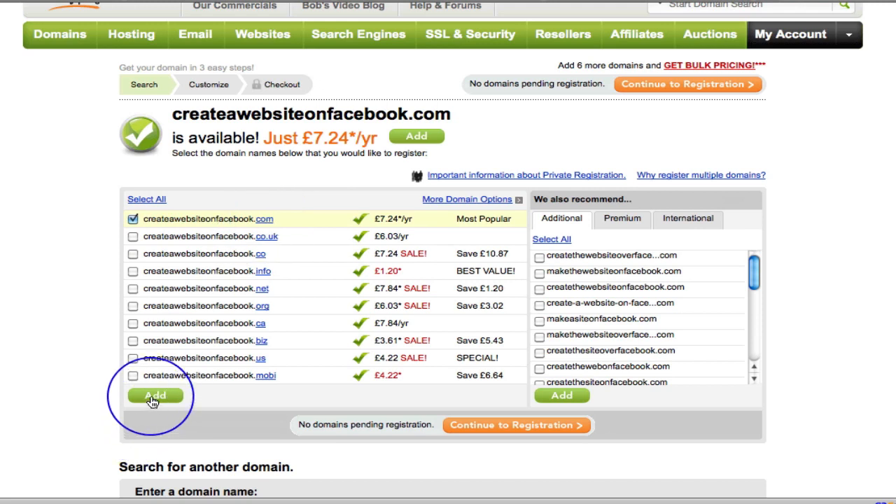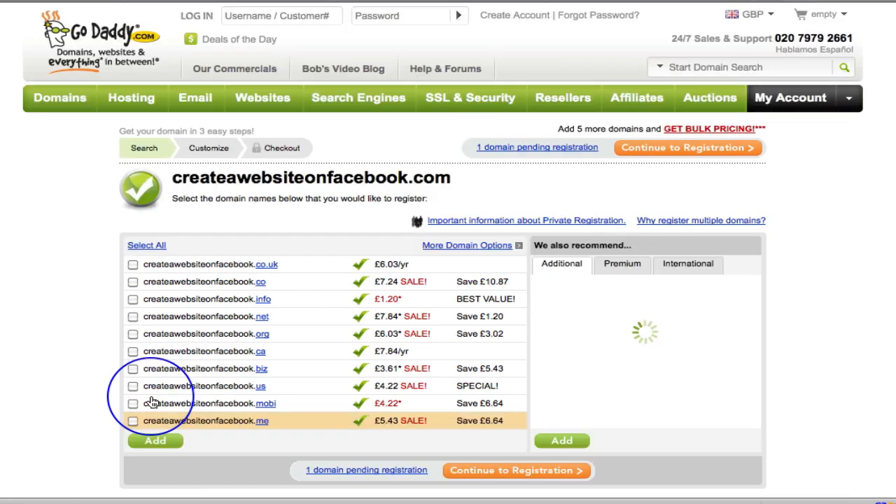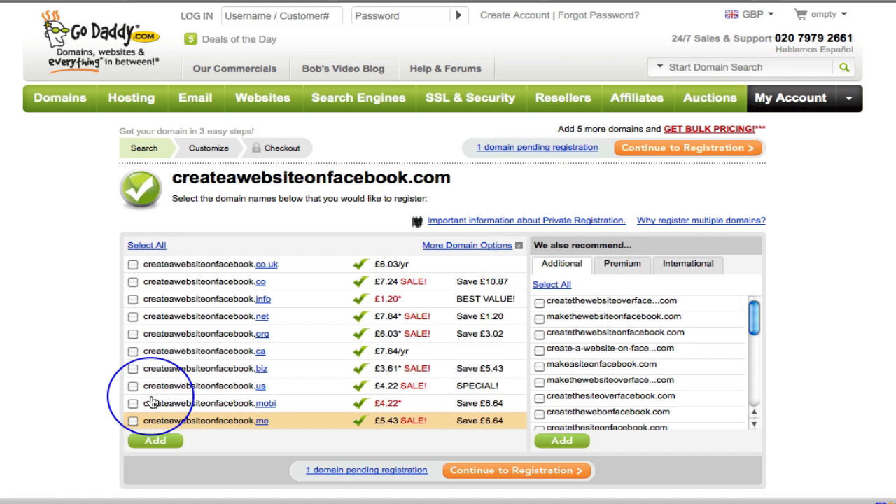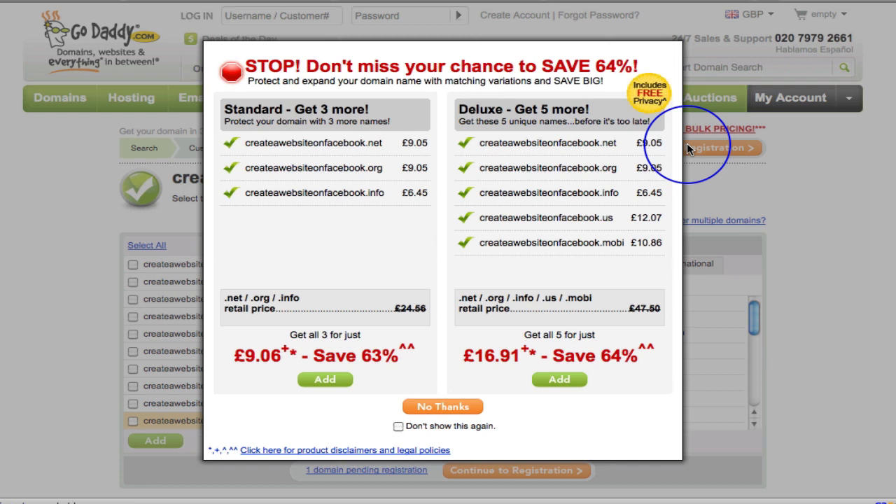I'm going to click add. I don't have an account yet so I'm presuming GoDaddy is going to ask me to create one. I've got one domain pending registration and I'm going to continue to registration — that's all I want, just one domain.